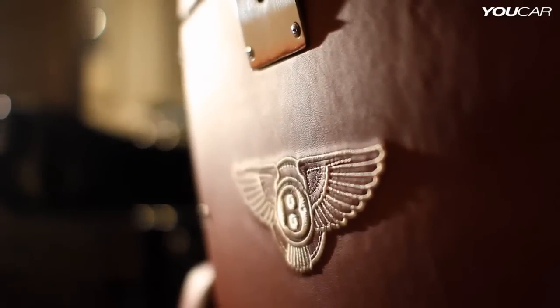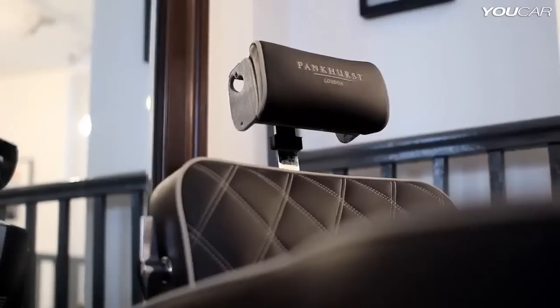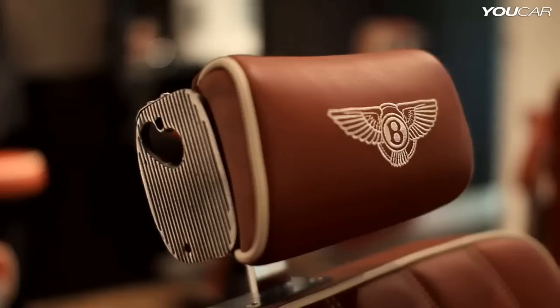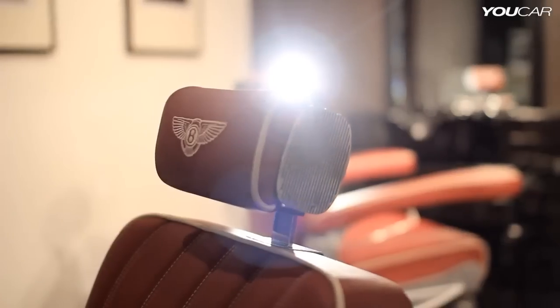I've always had a fascination with Bentley's history and I think it's a very British iconic thing and I'm always very inspired by that. I've always looked at the idea — even the way the shape of Bentley is in with the headrest — and always thought it would make a fantastic barber's chair.